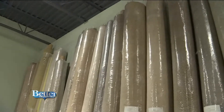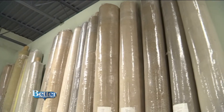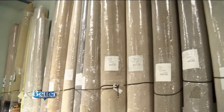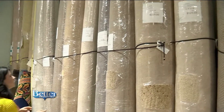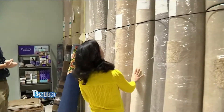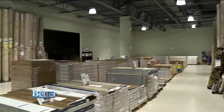Whenever we buy a rug, there's always something a little bit left over, and that's what this is — we try to pass the savings on. It's great for a college dorm, a basement, or any of those different things. This rug right here is $79. The bargains back in this room are great for the do-it-yourselfer.